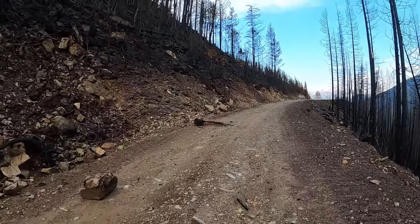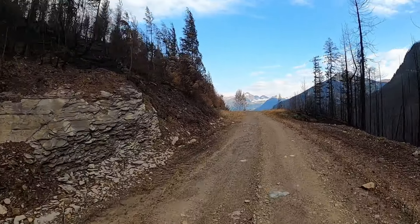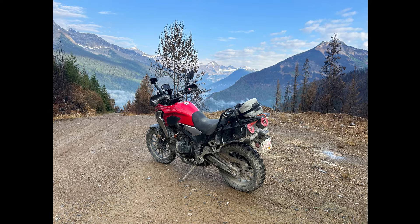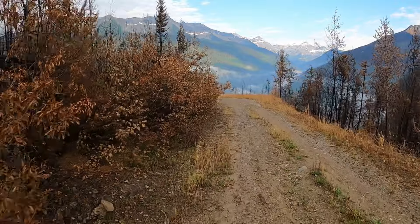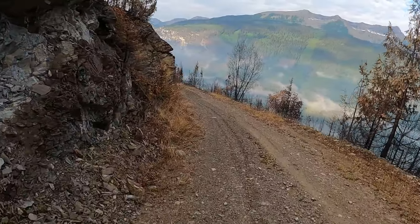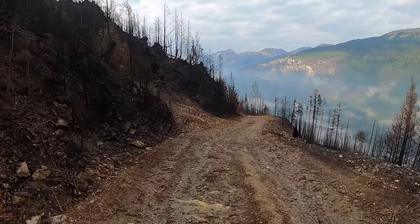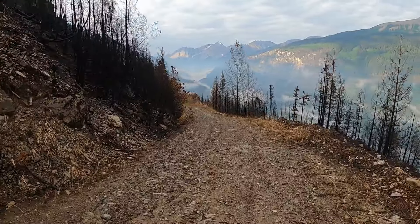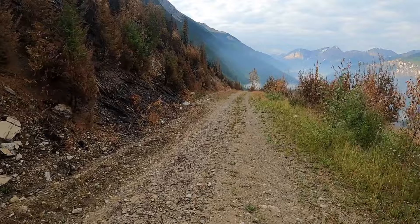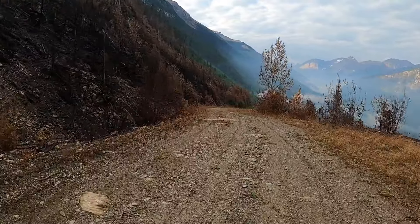I was just tickled to be riding on this, especially to have two other riders with me. Just a terrific view. Working our way down just a little bit more — some of the burn area opening up into the valley. Kinbasket Lake would be way off in the distance, some 35 kilometers or so.